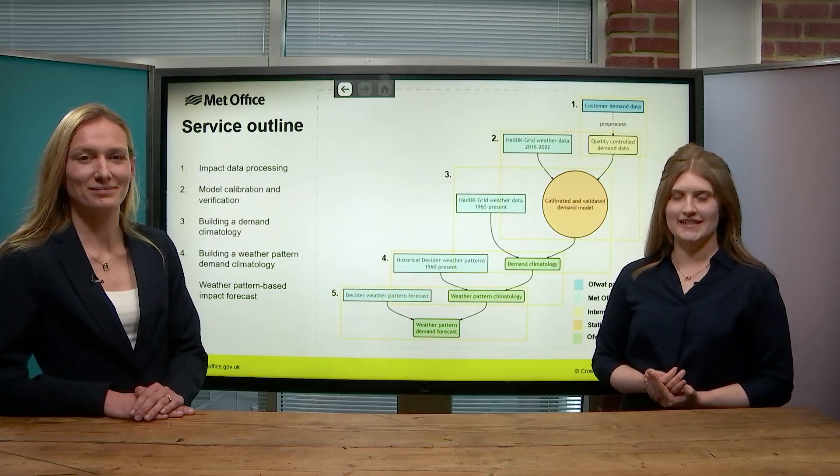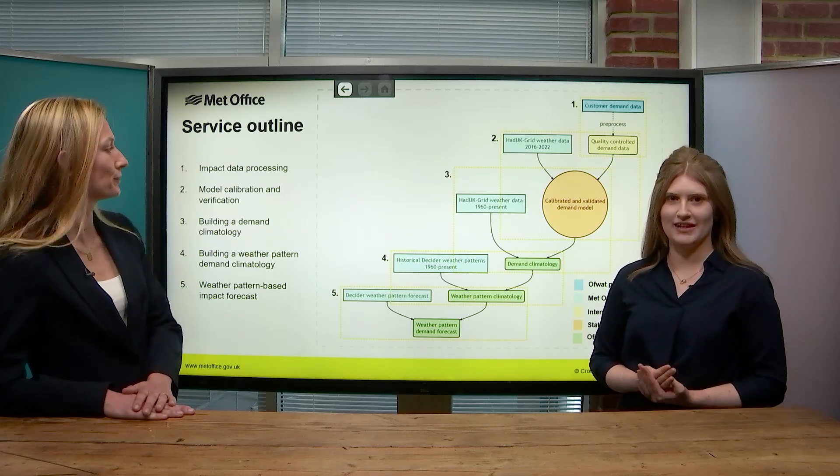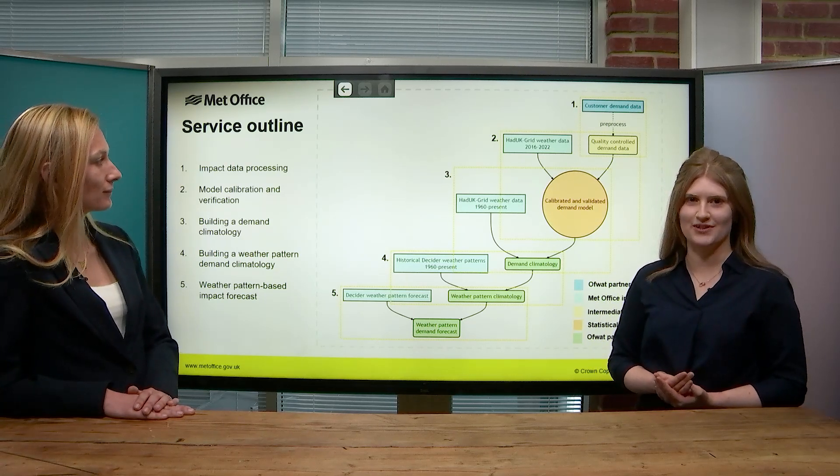Our most established work in this space is with our water demand model, which uses short-range weather forecast information to forecast customer water demand for a few days ahead. However, working in partnership with Thames Water and a number of other UK water companies on an Ofwat innovation-funded project, we are combining the impact-based approach with the Decider tool to extend this forecasting capability to the medium-to-long range for not only water demand, but also the forecasting of wastewater treatment work alarms. This follows the same structure as our existing modelling capability, but it calculates the likelihood of seeing impacts for a given weather pattern, whether that's notably high water demand or a high number of wastewater alarms.